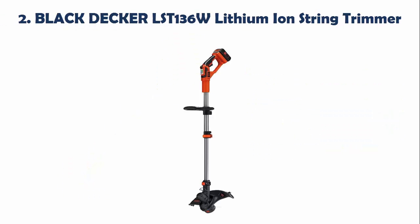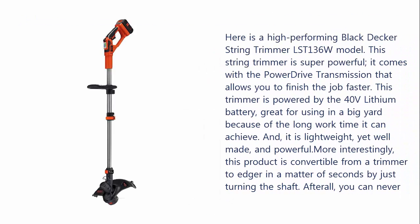Our list at number 2: the Black & Decker LST-136W Lithium Mound String Trimmer. This is a high-performing string trimmer that is super powerful. It comes with power drive transmission that allows you to finish the job faster. This trimmer is powered by a 40V lithium battery, great for using in a big yard because of the long work time it can achieve, and it is lightweight, yet well-made, and powerful.